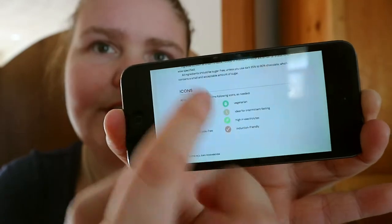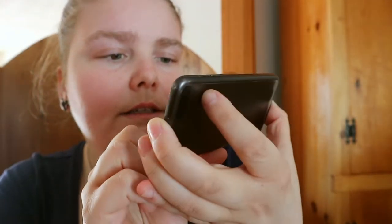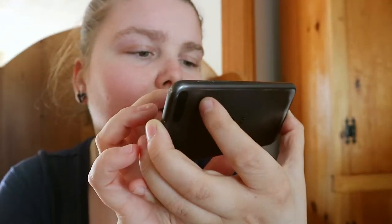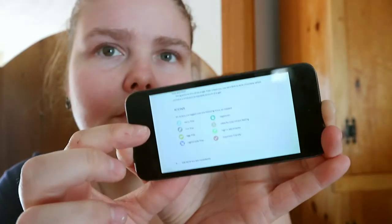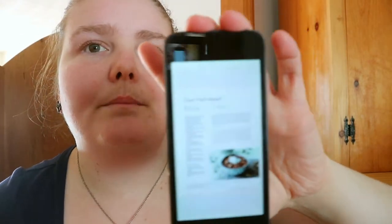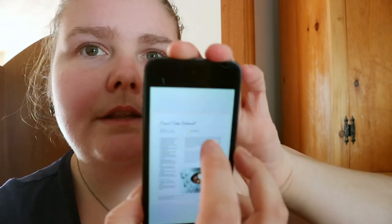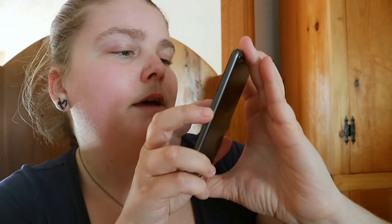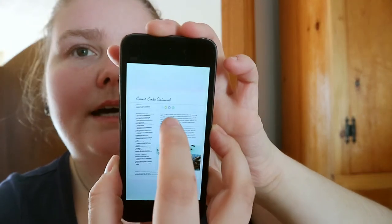When you see certain icons, you'll know what they mean. The bottom one is induction-friendly, and the top two are dairy-free and vegetarian. So you do have those to look at. Each recipe shows how many servings, hands-on time and overall time, and then the icons.